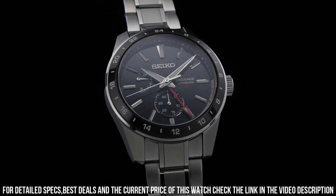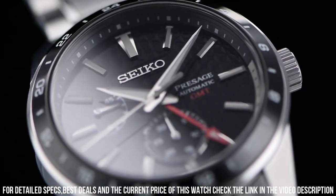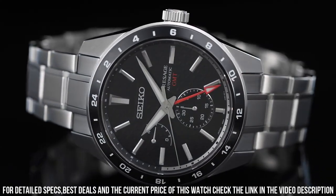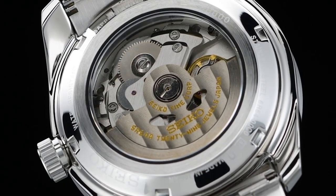Dial description: GMT. Dial type: analog. Glass: sapphire crystal. Band description: stainless steel. Band type: bracelet. Buckle: folding clasp. Water resistance: 100 meters. Style: automatic GMT.